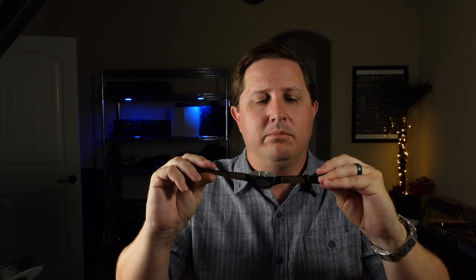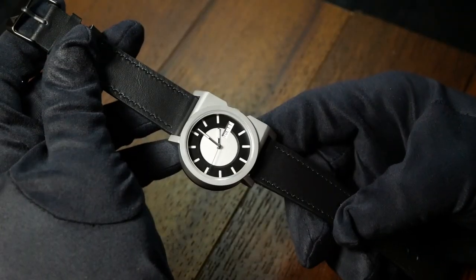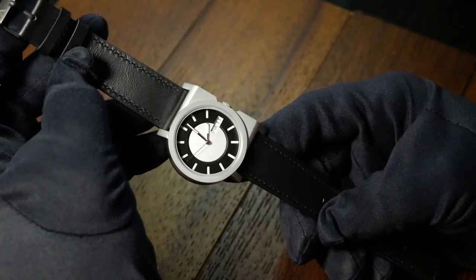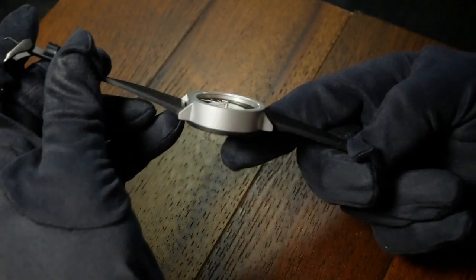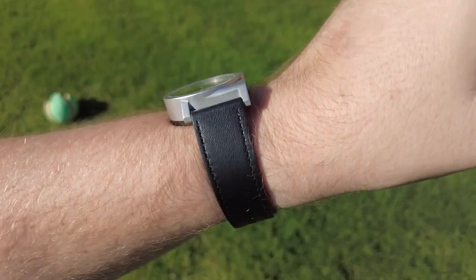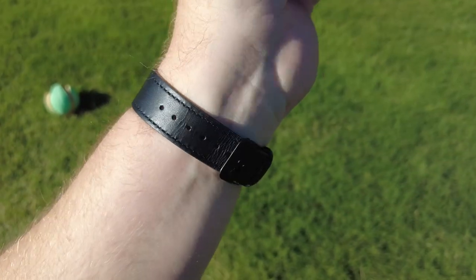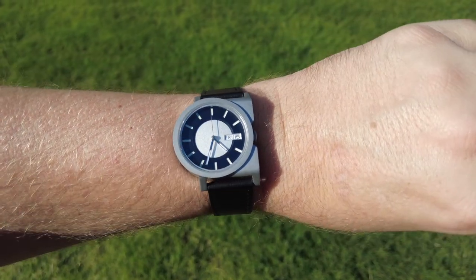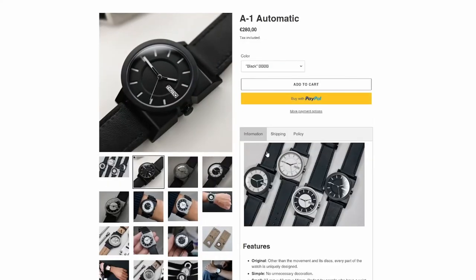With regard to the strap, it seems like all four of the colorways come with the same black genuine leather strap, which as far as leather straps go is okay. Honestly, there's nothing really to talk about here — there's nothing really wrong with it, and nothing really right with it. It's one of those you're going to keep on the watch until you get bored of it or it wears out. And personally, I kind of got bored of it rather quickly. Although one thing to point out is that if you do have a larger wrist, like seven and a half inches and above, this probably isn't going to fit you.